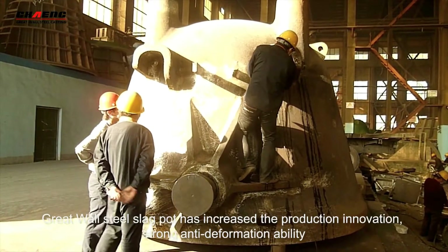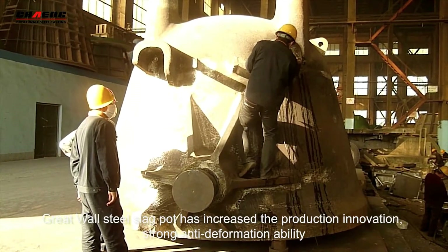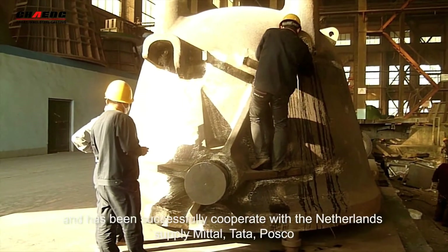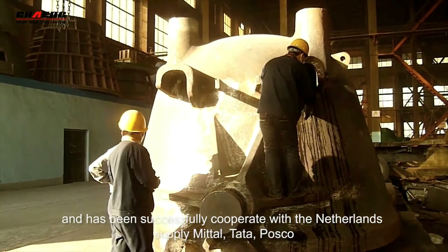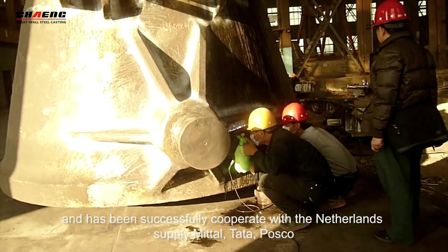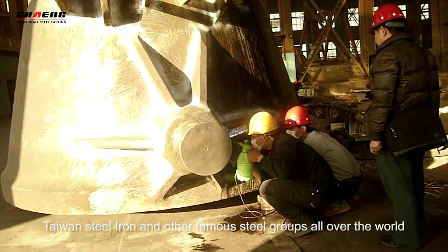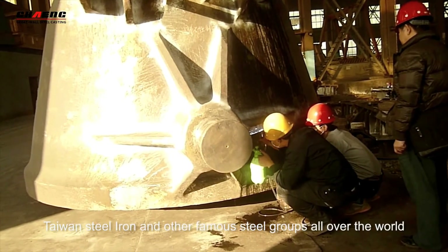Great War Slagport has increased production innovation through anti-deformation ability and has successfully cooperated with Metal, Tata, Postcode, Taiwan Steel Elven, and all the famous steel groups in the world.